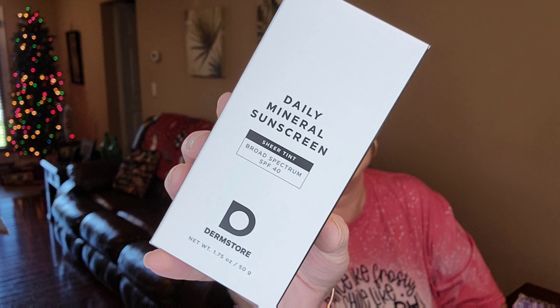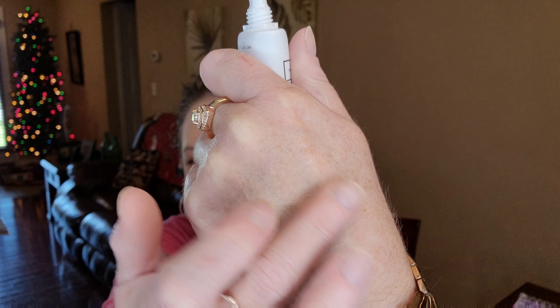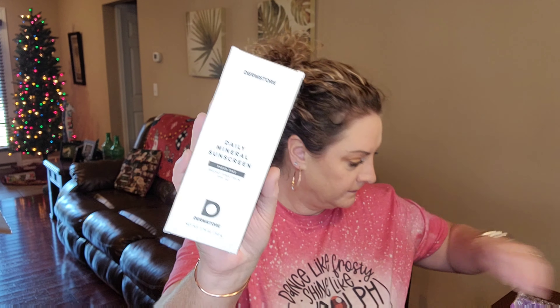Next up is from Derm Store. This is the Daily Mineral Sunscreen Sheer Tint Broad-Spectrum SPF 40 — so it's like a tinted moisturizer with sunscreen, or a tinted sunscreen that acts like a moisturizer. I've never gotten anything from Derm Store that I can recall. It does have a little bit of a tint to it, not a whole lot. It feels nice and creamy and moisturizing, and will pretty much blend in with anybody's skin. It'll definitely keep you protected from the sun at SPF 40.